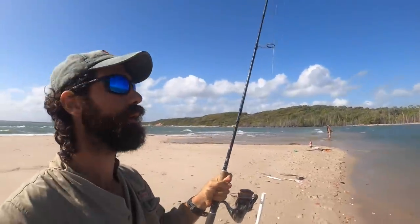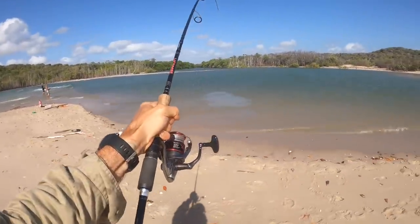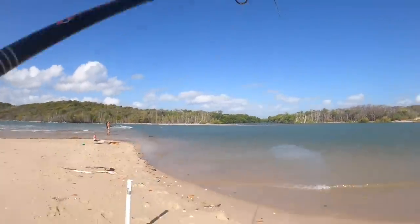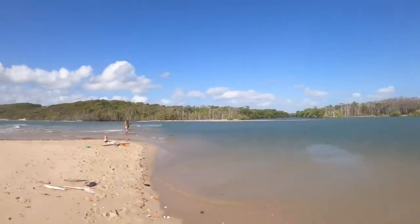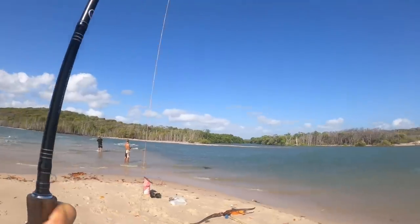It's feeling heavy — hopefully it's not a shark. Oh bugger, I think it's a shark. See you, mate.